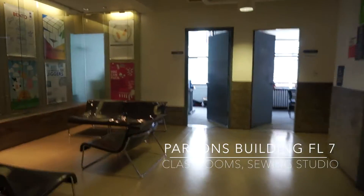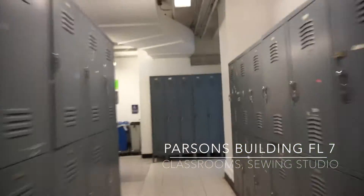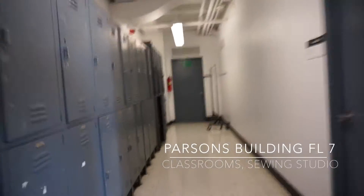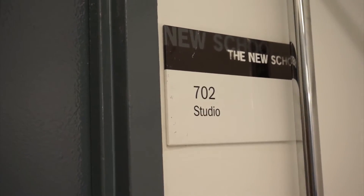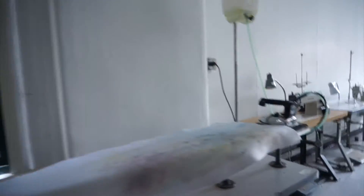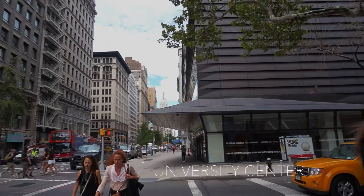Here is the seventh floor and it has a lot of classrooms. I actually took a class here called Soft Structures, which is a basic sewing class experimenting with soft materials. The studio has a lot of sewing machines and dress forms. Unfortunately last year there were some problems with the machines and dress forms not really working out, but I hope they fixed everything this year. I normally just use the studios in the university center.